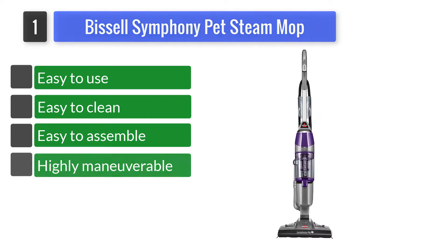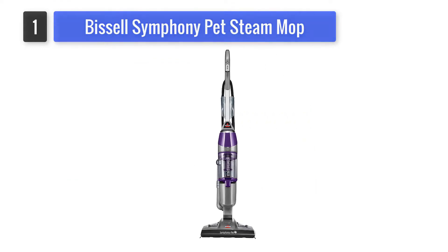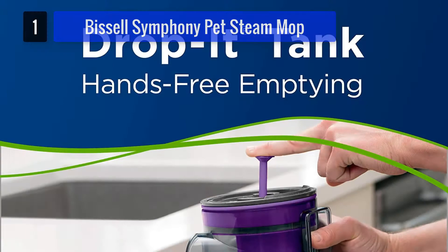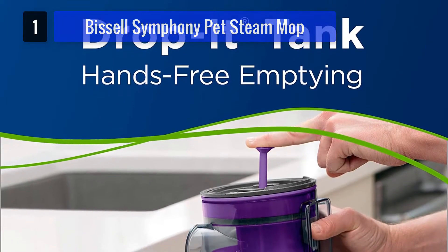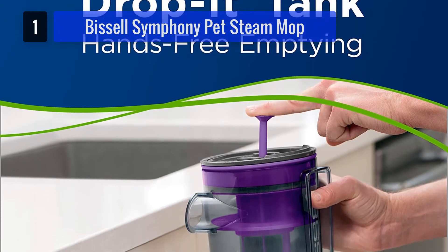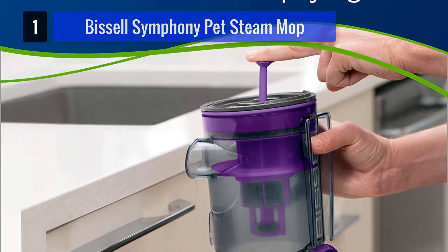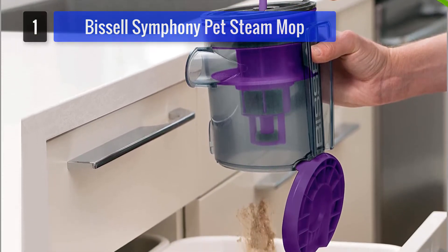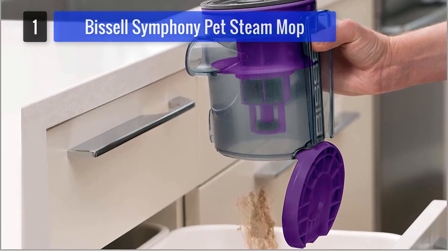Surprisingly, this product can work both as a vacuum and a steam mop at the same time. If you're a pet person and have dogs or cats around your house, this steam vacuum and mop cleaner is the perfect one for you. Don't hesitate to purchase this one — you will certainly be investing your money in the best steam cleaner for linoleum floors.